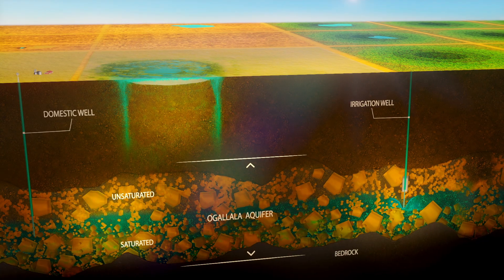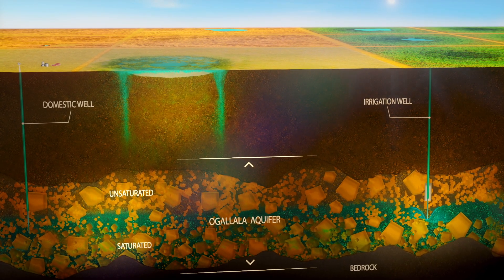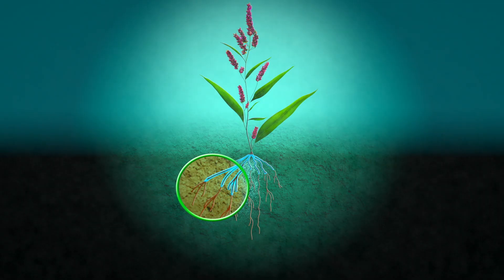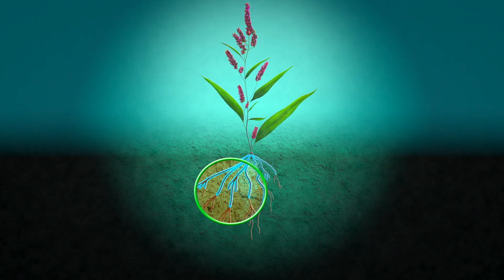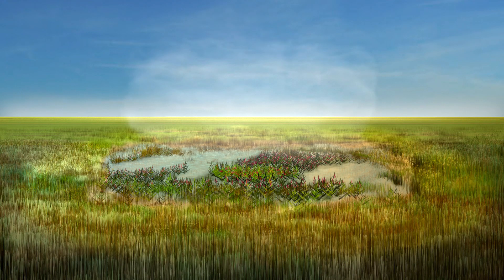Water continues to seep into the soil and slowly moves downward along roots and small channels, as well as along the playa's perimeter. Some of the water in the playa is used by plants, but most evaporates and the soil soon dries.